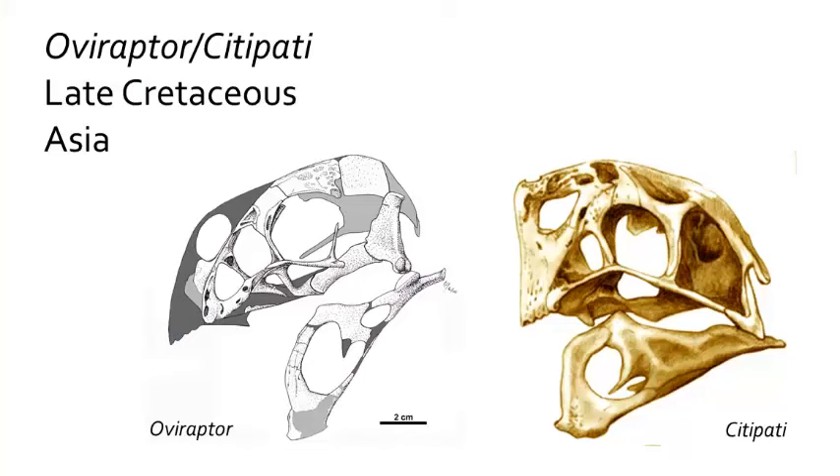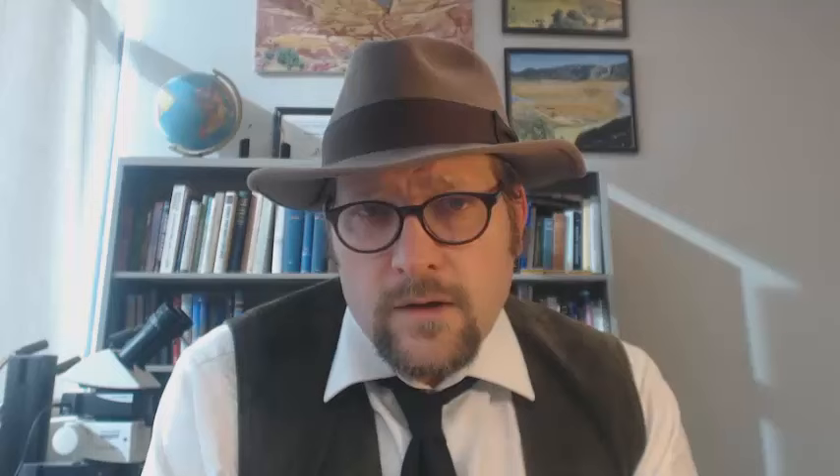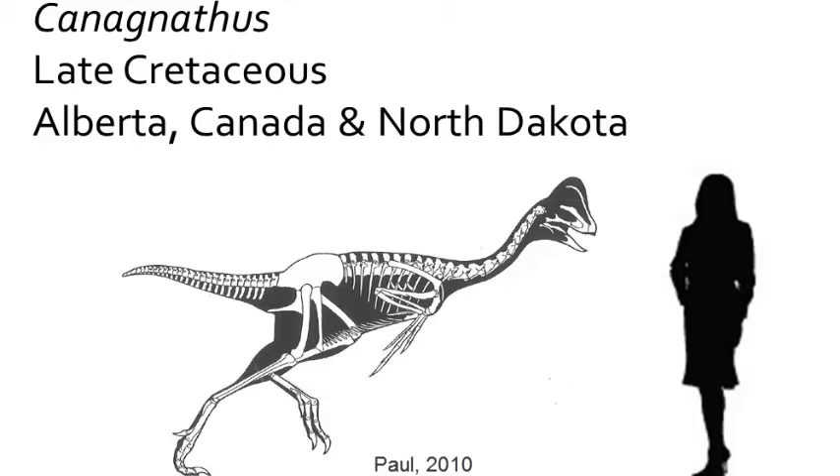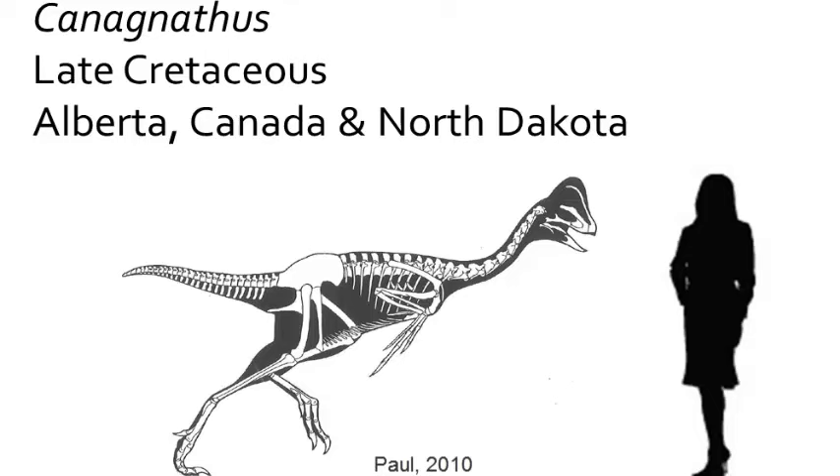The best known of the Oviraptosaurians is Oviraptor or Citipati from the late Cretaceous of Mongolia, with several beautiful specimens preserved on nests of eggs. There is some confusion over whether they should belong to a single genus. The initial skull of Oviraptor, discovered in the 1920s, was rather poorly preserved. When American scientists returned to Mongolia in the 1990s, they found a better-preserved skull depicting a larger crest, which appeared to represent a different animal — named Citipati. Since then there has been debate about whether these are variations in preservation, closely related genera, or separate genera. They were emu-sized dinosaurs that lacked teeth, and during the late Cretaceous of Asia they got really big, exemplified by the gigantic Gigantoraptor.